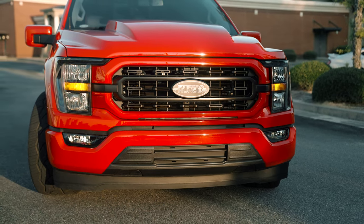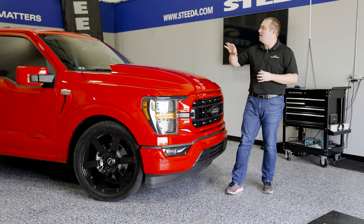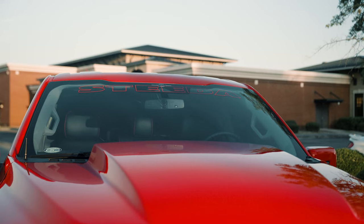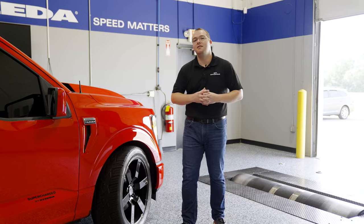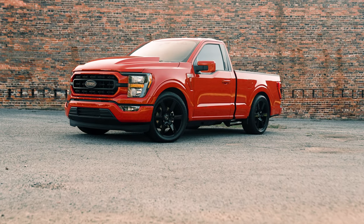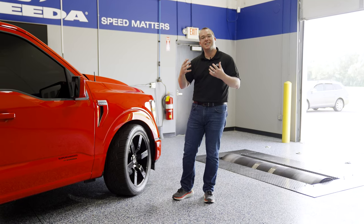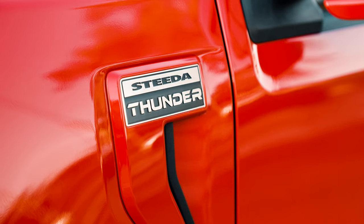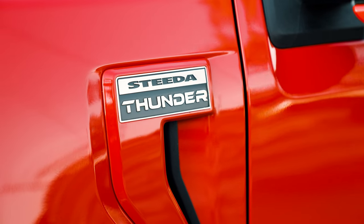We got rid of that chrome for that very aggressive Steeda Thunder signature look. Paint match side mirrors and a Steeda windshield banner to complete the package. Next up, you can't miss them — the 22 by 10 Belgian gloss black DDR VFT6 forged wheels, wrapped in Nitto tires. They have that lightning throwback look. In addition to that, the Steeda Thunder badging with the paint match — we got rid of the chrome there too.